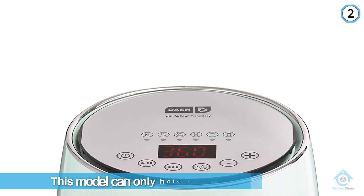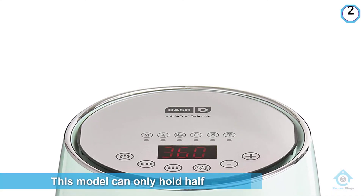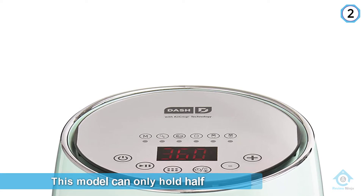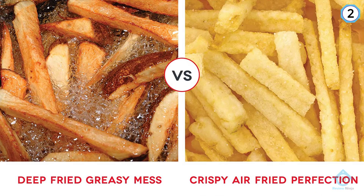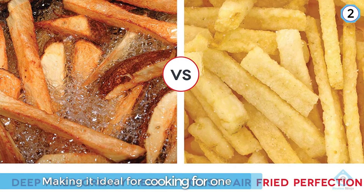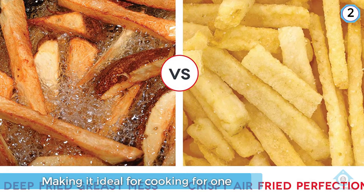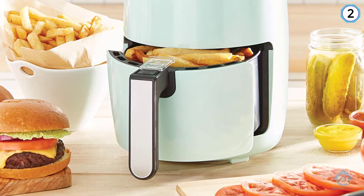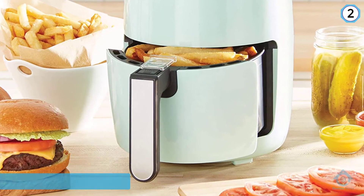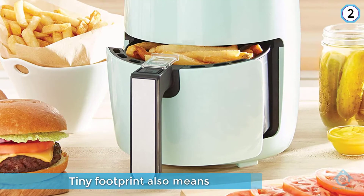Number two: Dash Compact Electric Air Fryer. While most air fryer models have a two to three quart capacity, this model can only hold half that, making it ideal for cooking for one. Its tiny footprint also means it takes up less room on your counter and fits perfectly in a dorm room, RV, or in a roll-on suitcase. The smaller heating volume browned the fries, chicken, and cake we tested in it better than any other model.